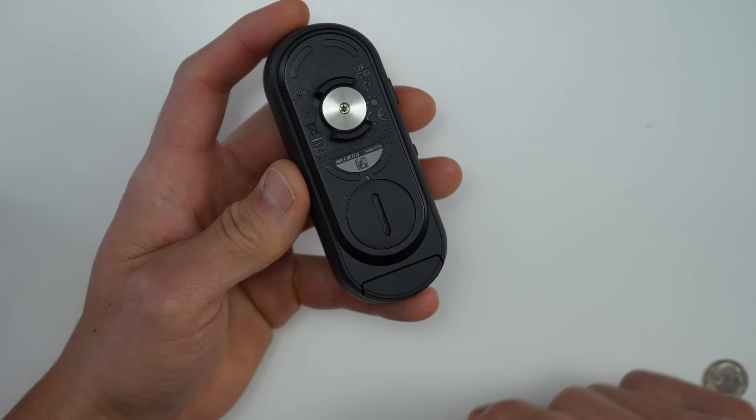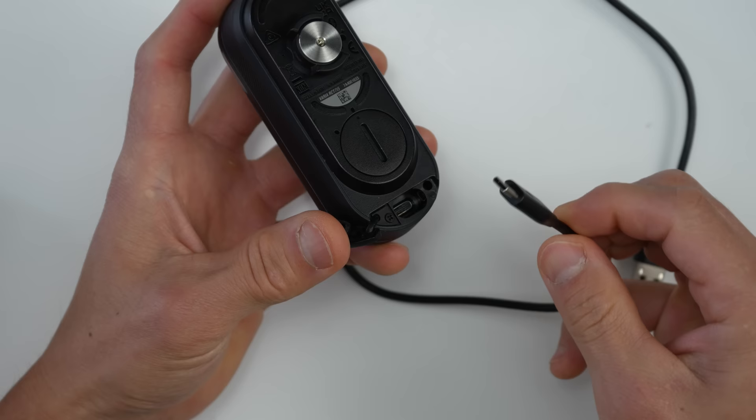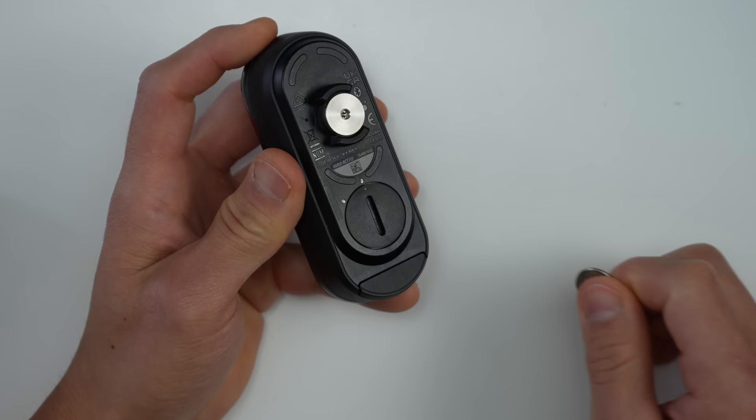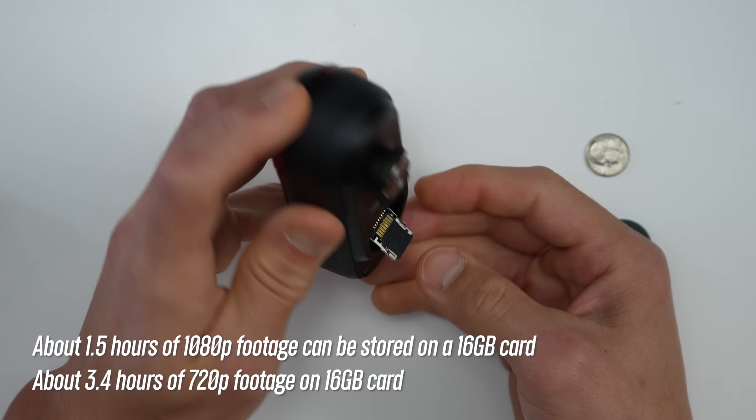Getting back to the RCT715 itself — under a flap on the unit is the charging port, and yes, it charges via USB-C, and they do include a cable. Under a small screw-off cover is where the micro SD card is located that stores all the footage. It comes with a 16GB card already installed, but you can officially use up to about a 128GB card. I actually tried a 256GB card and it still seemed to work just fine.